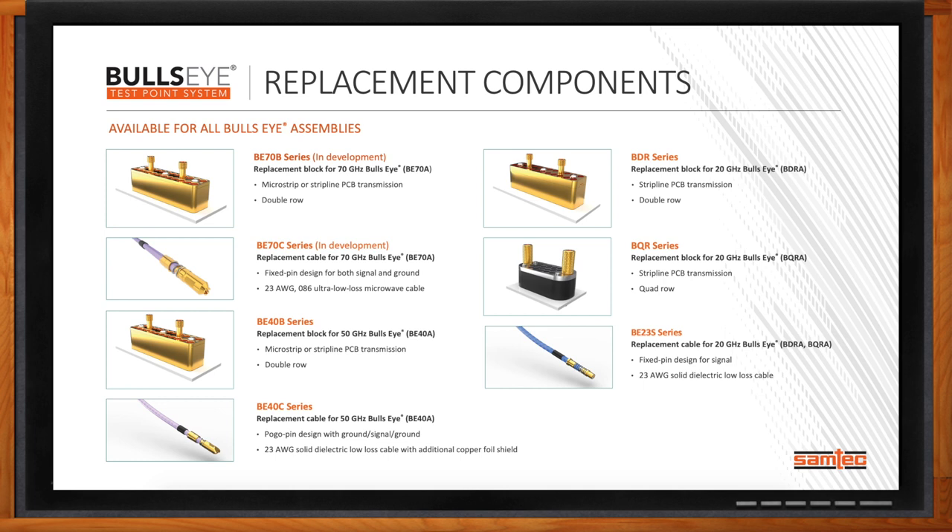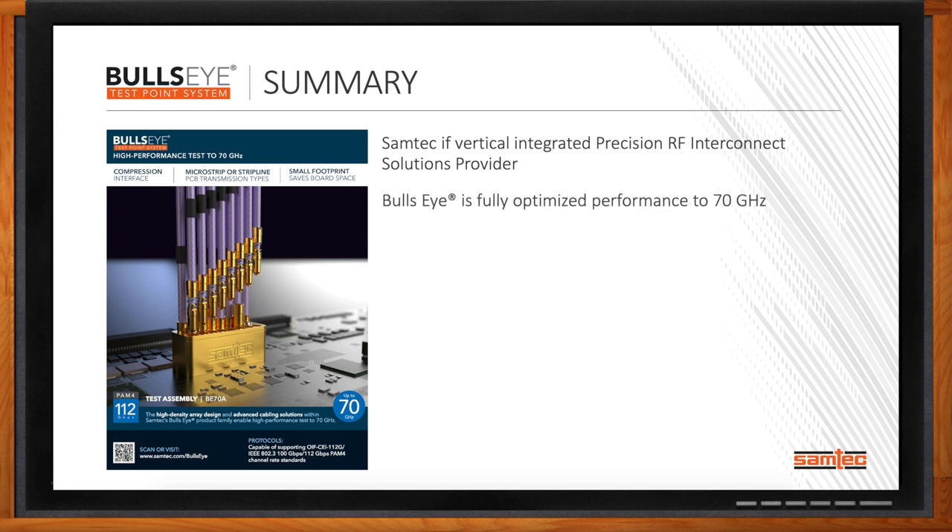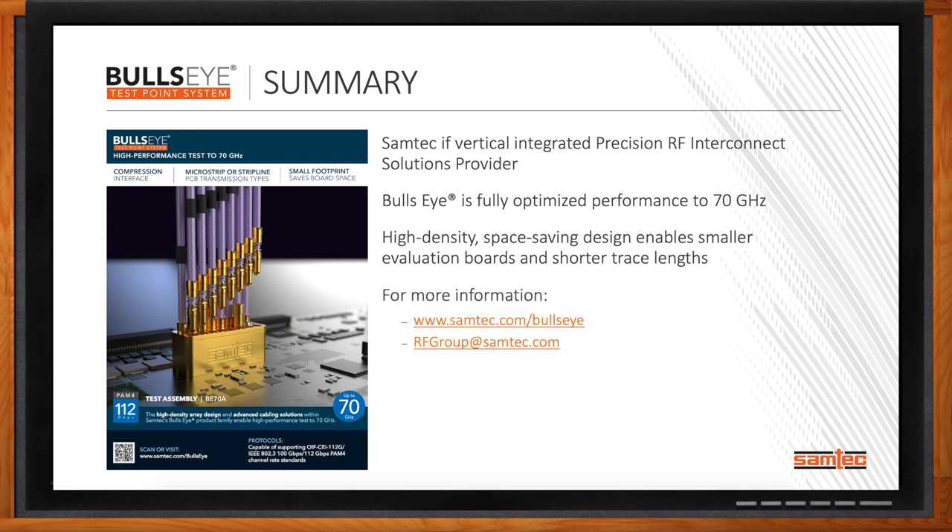I think that's all I have time for today, but before we go, can you recap your main points? First, Samtec is a vertically integrated precision RF interconnect solutions provider. In this Chalk Talk, we gave a brief overview of our precision RF capabilities while providing a deeper dive into Bullseye. Second, the latest BE-70A has been fully optimized for performance out to 70 gigahertz, offering a high-density space-saving design that enables smaller boards and shorter trace lengths. For more information on Bullseye, visit samtec.com/bullseye or email our technical experts at rfgroup@samtec.com.